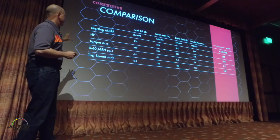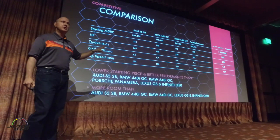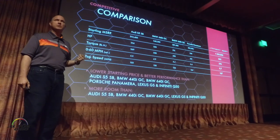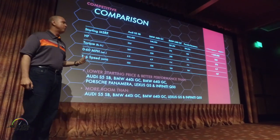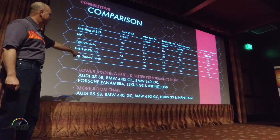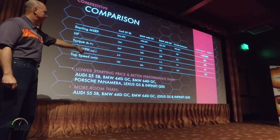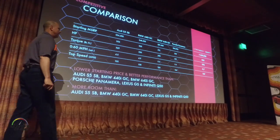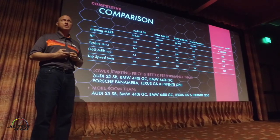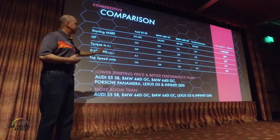If you put the whole package together, including the performance and also the interior spacing, it's a really, really compelling story. We think this is the key slide because it puts the whole product plan and positioning together relative to the reference set — delivering better performance and a lower starting price than the Audi S5 Sportback, the BMW 440 Grand Coupe, the 640, the Porsche Panamera, the Lexus GS, and the Infiniti Q50. That's with an interior package and overall size that's larger than the S5. The Stinger is almost a segment of one because there's no other vehicle in the marketplace that offers this level of performance and this level of packaging at this price.